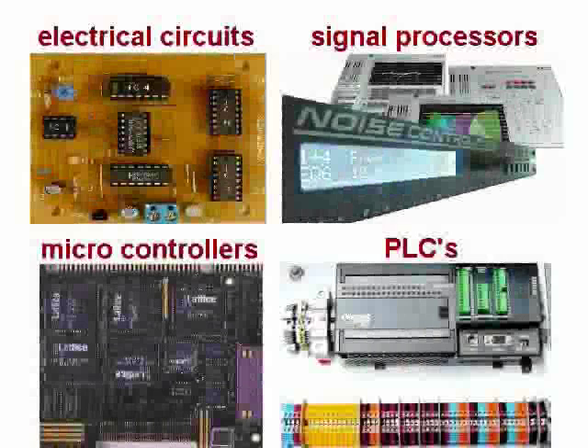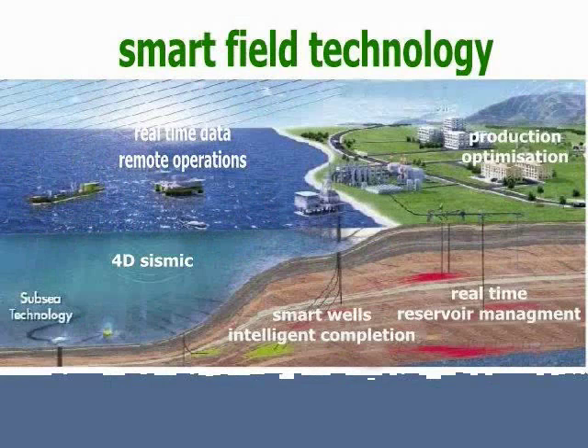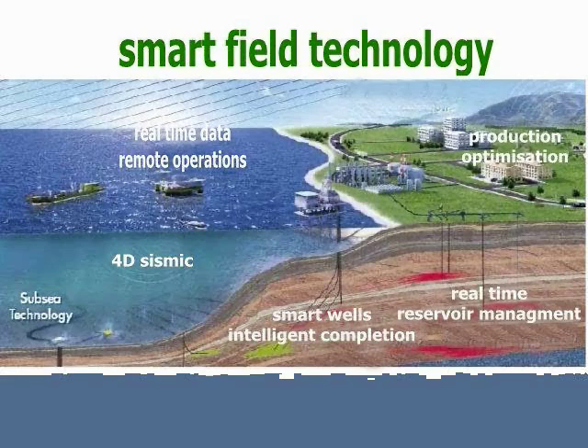To implement such controllers, electrical engineers use electrical circuits, signal processors, microcontrollers, and PLCs — programmable logic controllers. They are also involved in the design and operation of new technologies such as smart oil and gas fields and wells, which can be controlled remotely, even as far away as company headquarters.